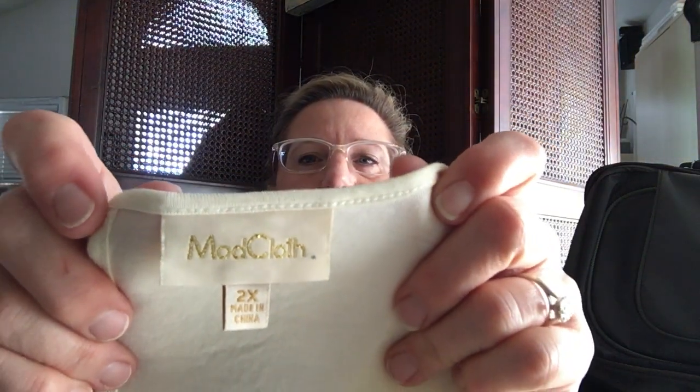Another ModCloth — this is a 2X. It's a cute little ivory top with rows of ruffles down the front and back. And then this sweater was two dollars fifty cents — I think the brand is Knitted and Knotted. It's just a long, peach color tunic sweater. It might need a little sweater shaving but it's cute.